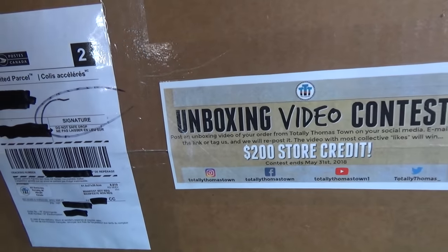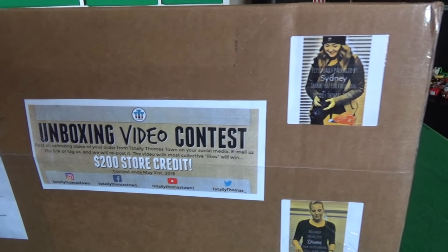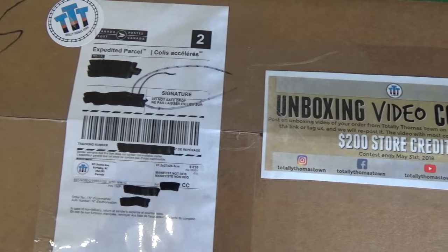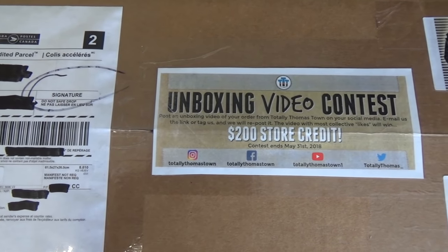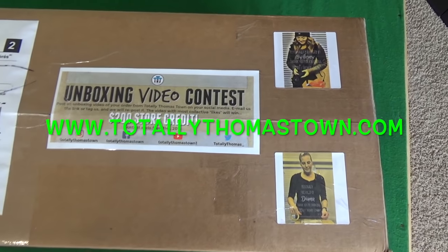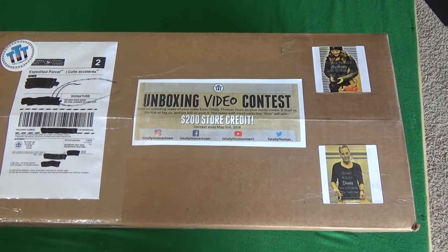Hey guys, what are we doing today? We're doing an unboxing from Totally Thomastown. We were sent a package from Totally Thomastown to celebrate the fact that they are going to become a 100% online store.